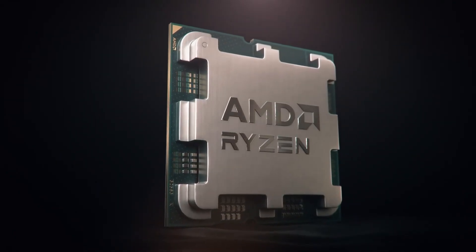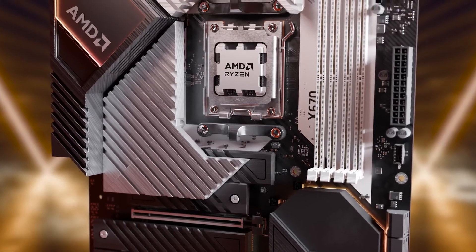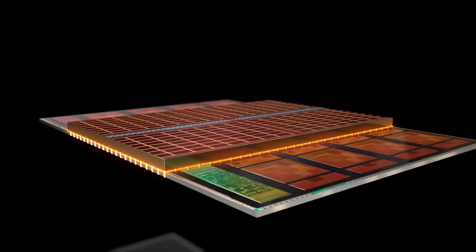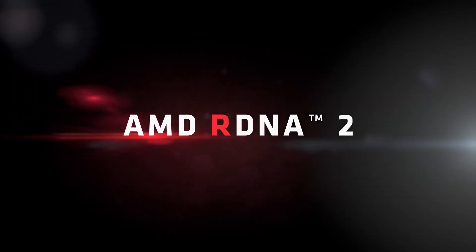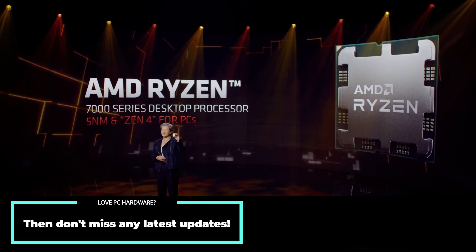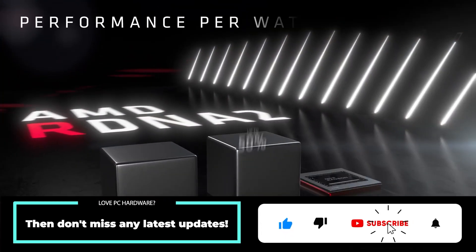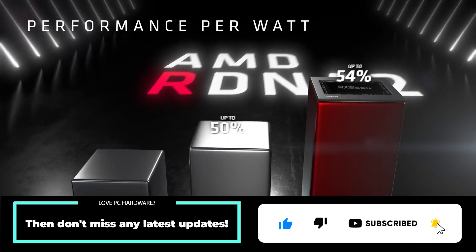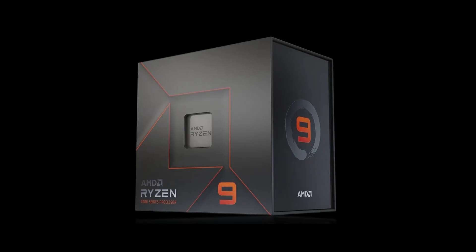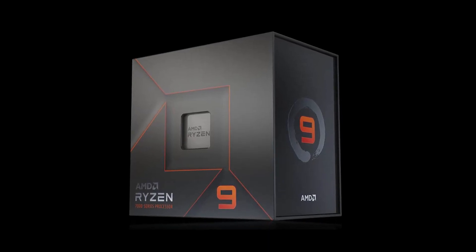However, iGPUs on Ryzen 7000 CPUs are way better than you could think of when it comes to overclocking. I am talking about the desktop Ryzen 7000 CPUs that feature the RDNA2-based iGPU. AMD did not allow overclocking the iGPU on Ryzen 7000 when they were launched, but now it is possible to tweak the iGPU frequencies, whether it is the core or memory clock speeds. This is what a YouTuber named ScatterBencher just showed with the Ryzen 9 7900 featuring two GPU cores of the RDNA2 iGPU.